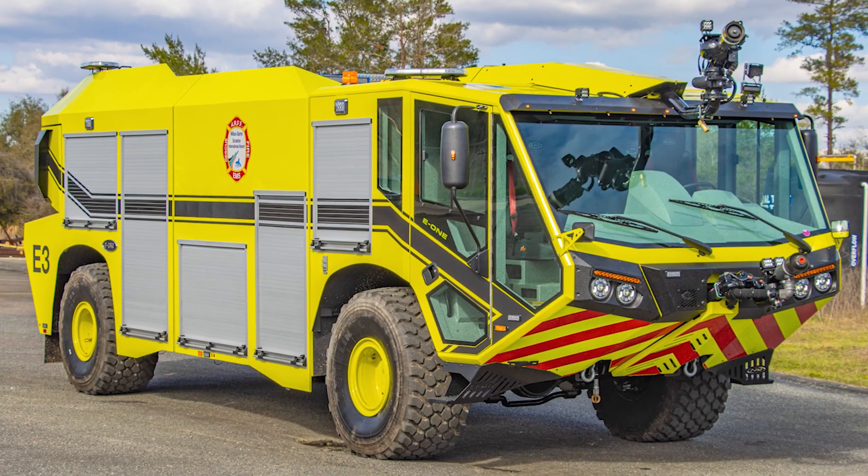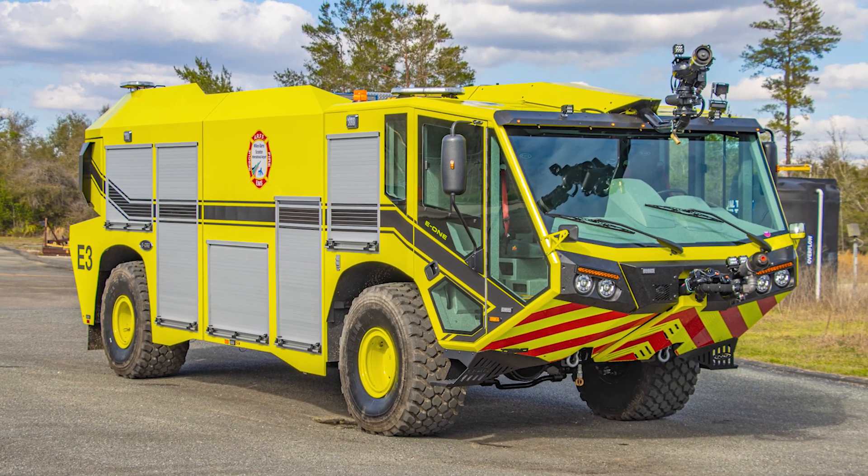I'm Chief Kuna from the Wilkes-Barre Scranton International Airport in Northeastern Pennsylvania, and today we're here to inspect our new crash truck that we're taking delivery of.